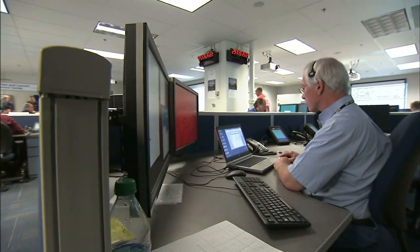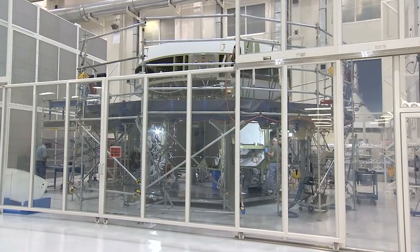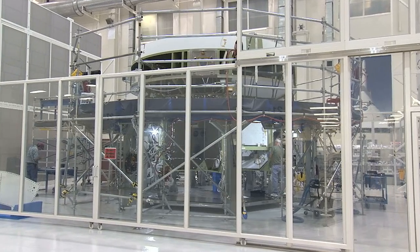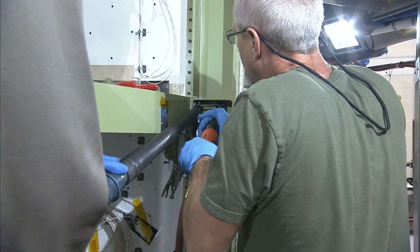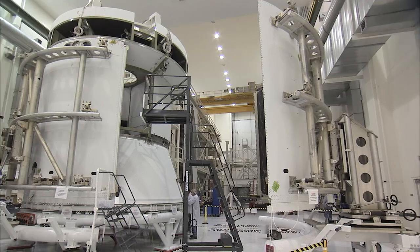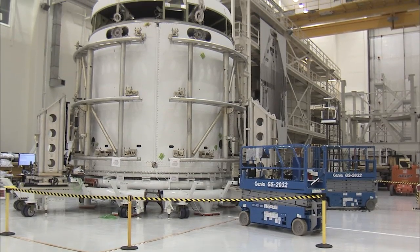Many tests were performed to prepare Orion for its flight test. Orion's service module arrived at Kennedy Space Center and was also transported to the Operations and Checkout Building for build-up and processing. The module was completed with the installation of fairings that protect it during the early stages of launch ascent.